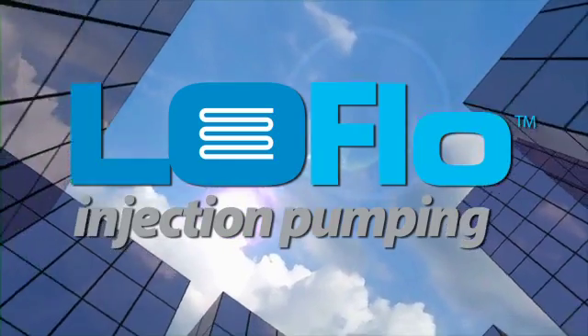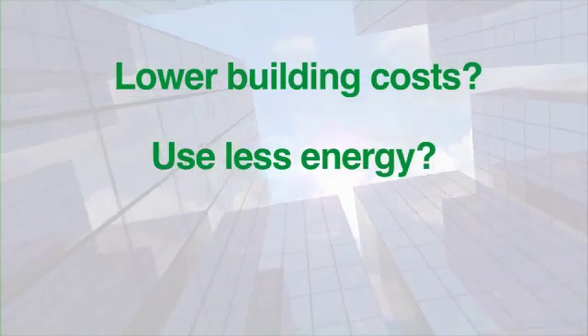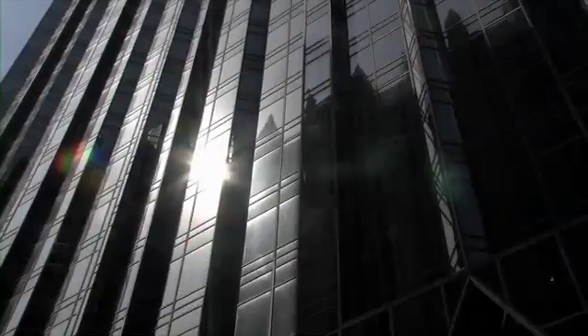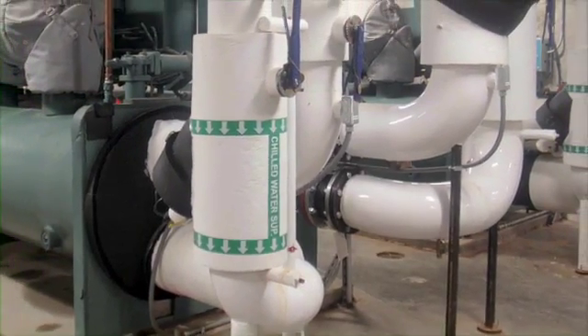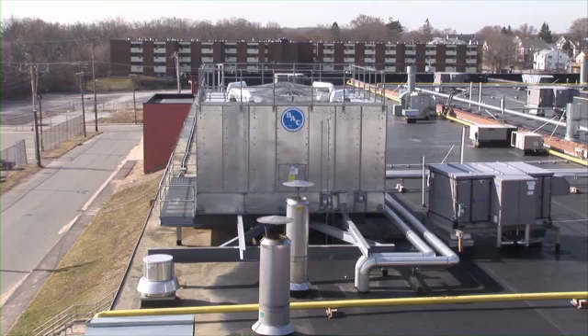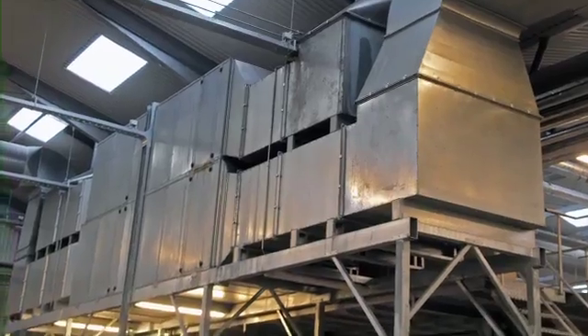Would you like your next HVAC system to lower building costs, use less energy, and provide better comfort? It can be done — all it requires is a bit of thinking outside the box. The typical central air system tempers the air at one remote location, usually in a mechanical room or on the roof, then struggles to distribute the air to the occupied spaces through large ducts, attempting to provide comfort to the building's occupants.